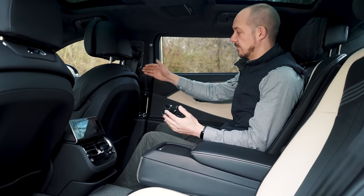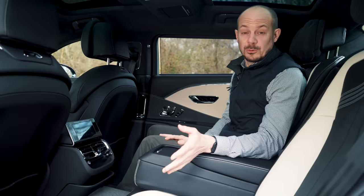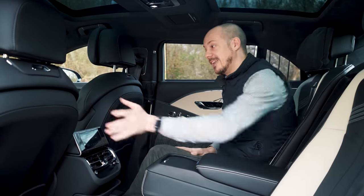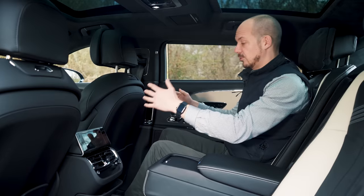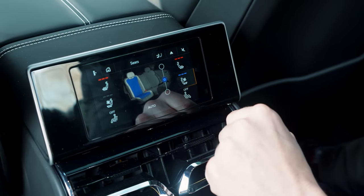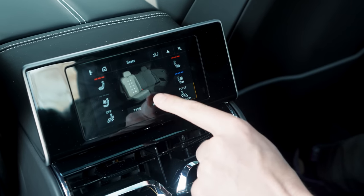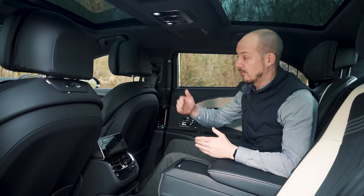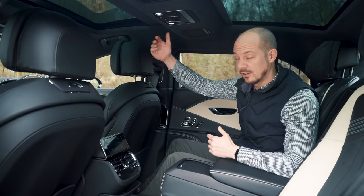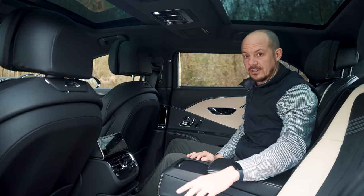With the front seat set up for my driving position at just over six feet tall, there's still impressive legroom in the rear. If it's just you and your driver on board, you'll be sitting on the other side anyway, and you can slide the front passenger seat all the way forward for even more knee room. Both outer rear seats are heated, ventilated, and can give you a massage. There are four air conditioning zones, so you can have a different temperature to those in the front and to fellow rear passengers.